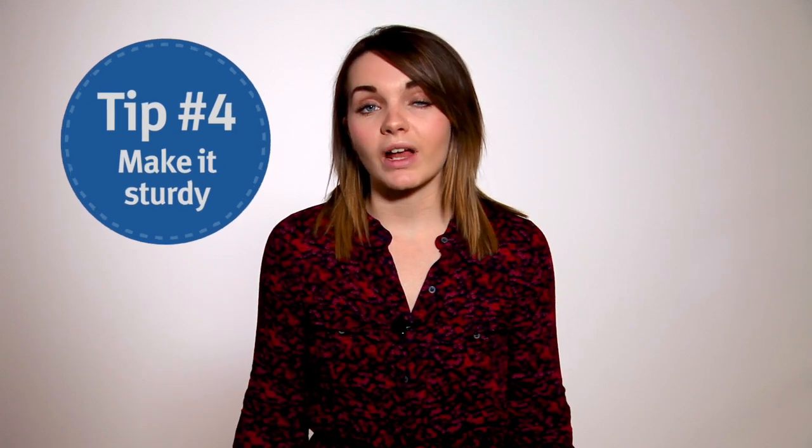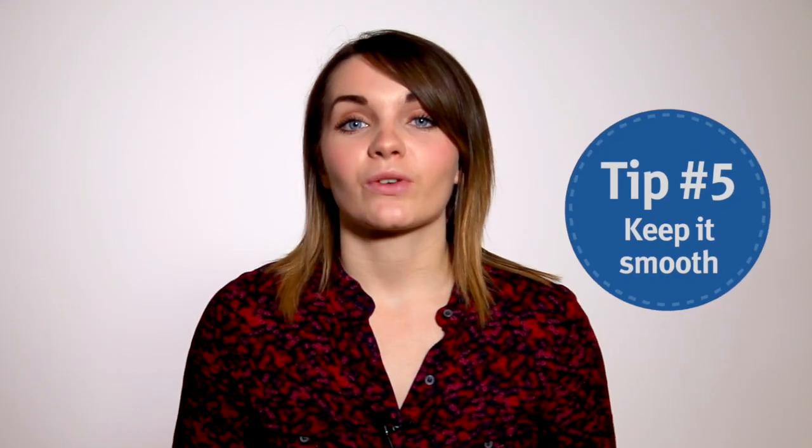If you don't have a tripod, a stool, a counter or even a pile of books are all good hacks to give you a flat, stable surface. When you're out and about, you'll get the steadiest shot by actually stopping to speak to camera.